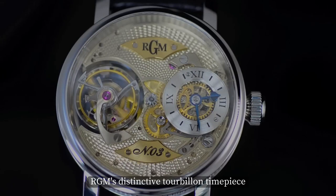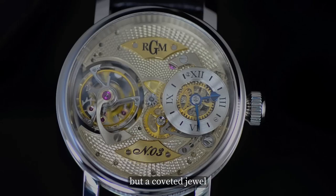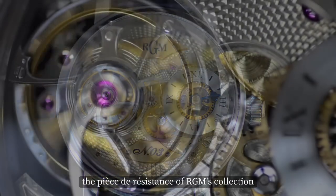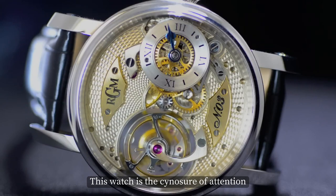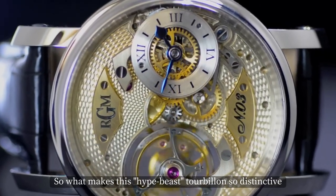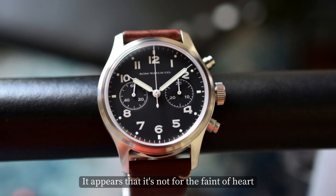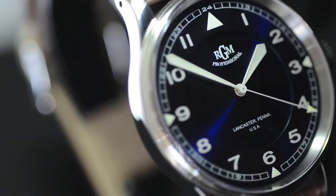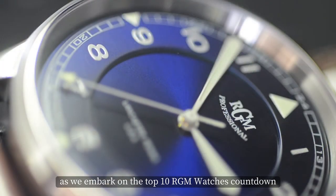RGM's distinctive tourbillon timepiece is not just a Thanos of the watch world, but a coveted jewel — the pièce de résistance of RGM's collection. This watch is the signature of attention amongst seasoned watch collectors. So what makes this hypebeast tourbillon so distinctive? It appears it's not for the faint of heart. Get spellbound as we embark on the top 10 RGM Watches Countdown.